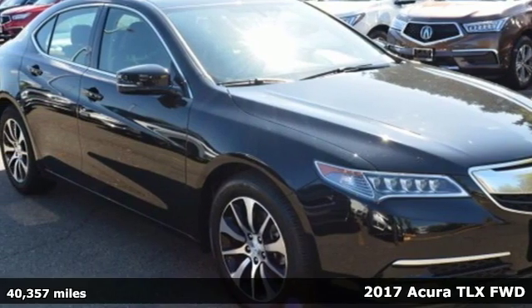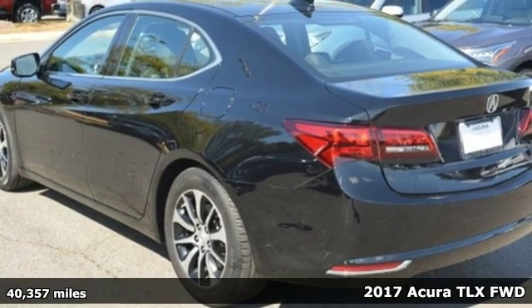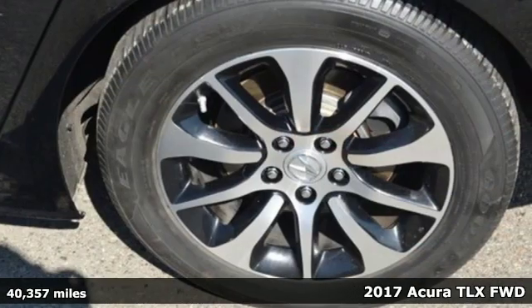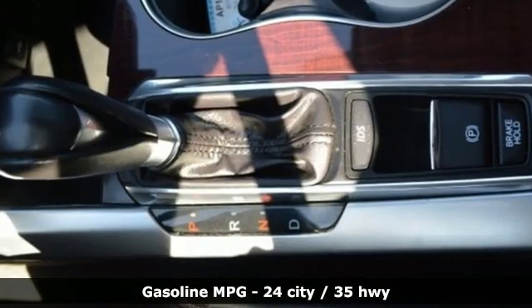It's a 2017 Acura TLX. It proves a luxury sports sedan doesn't have to concentrate on one thing at the expense of the other. A cabin this comfortable and world class performance too? Yep, it's true.